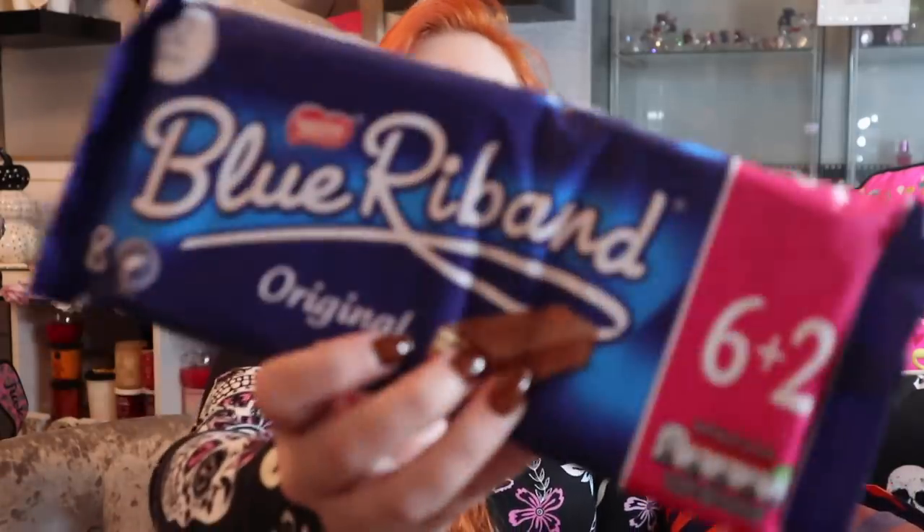I used to have these as a kid and fell out of love with them, but someone at work offered me one when I had the munchies and I was like 'why did I ever fall out of love with these?' For one pound I picked up six plus two - what a bargain - and they're only 92 calories per bar. Blue Ribbons! Mama G is partial to these as well. The only treat I have that she doesn't really like is candy floss, so your girl's going to be stocking up on candy floss!